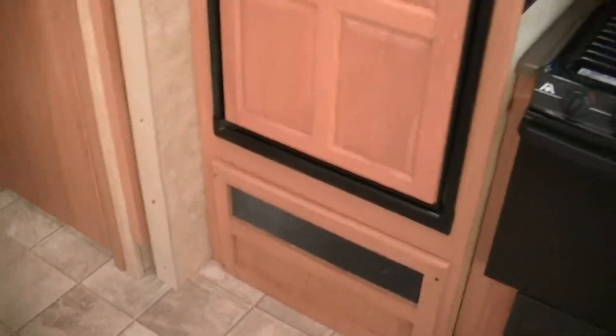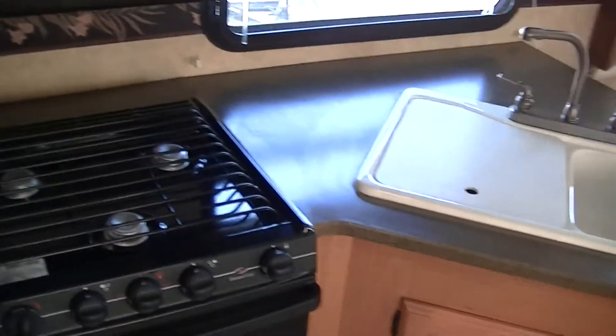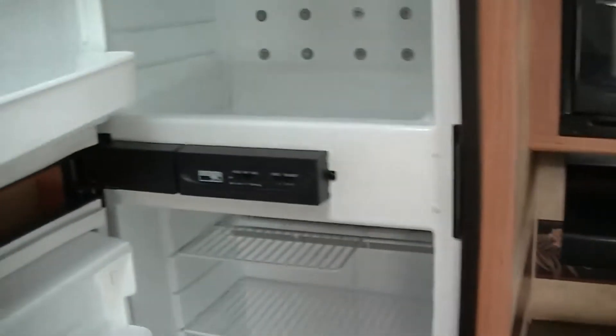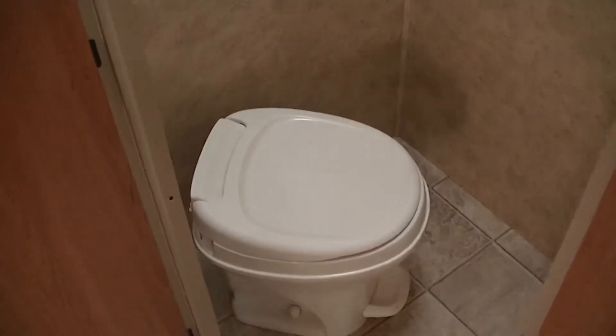Fully self-contained, so you've got a two-way power Norco refrigerator freezer — it's big enough to hold a week's worth of food. Don't have to worry about finding clean toilets at the campground. That's your own right there, with enough room to read your favorite Marvel Comics magazine.